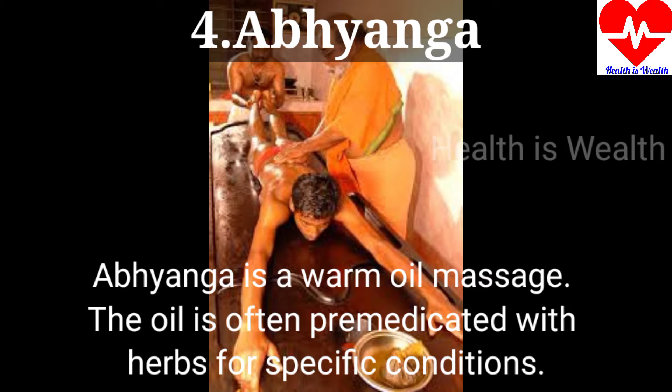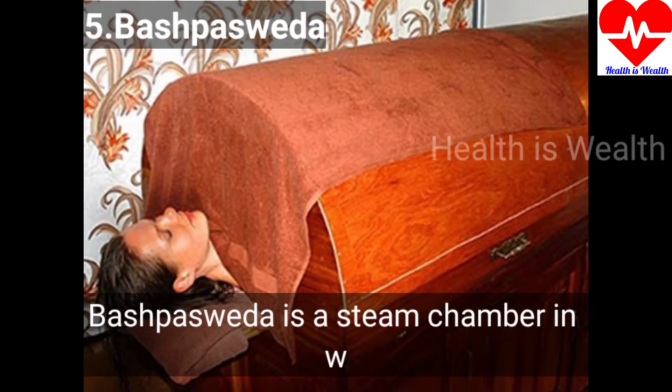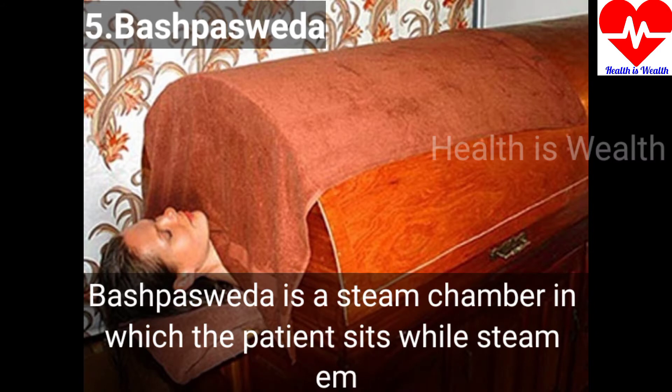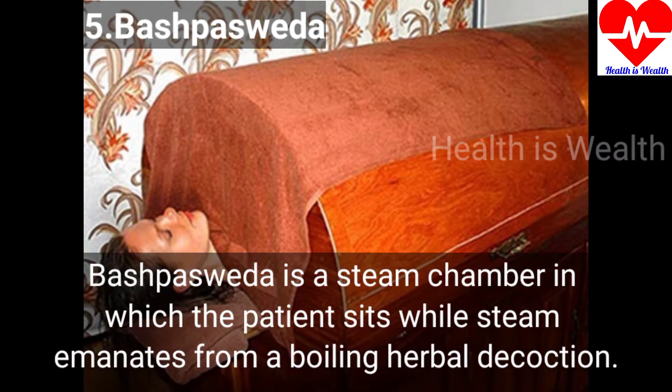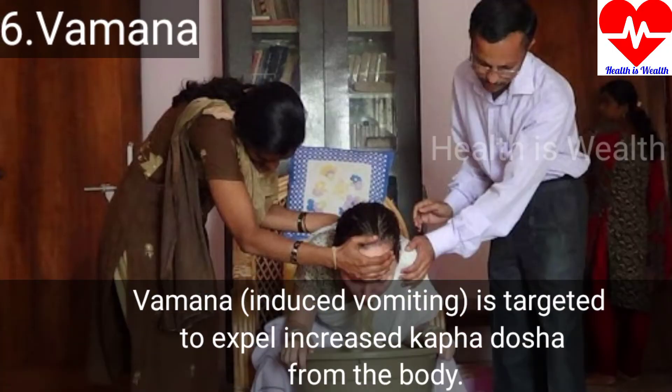The oil is often premedicated with herbs for specific conditions. Pasparveda is a steam chamber in which the patient sits while steam emanates from boiling herbal decoction. Vamana is induced vomiting; it is targeted to expel increased kapha dosha from the body.